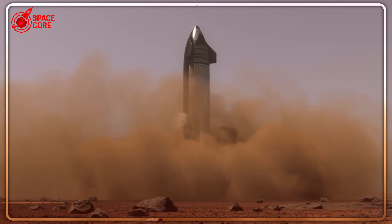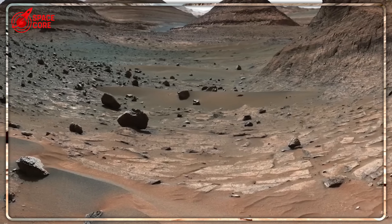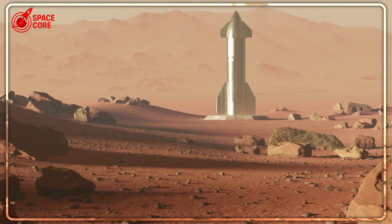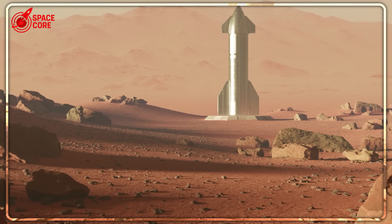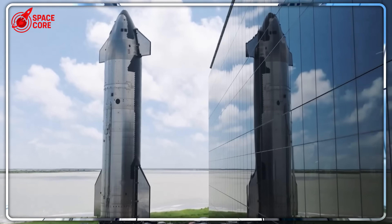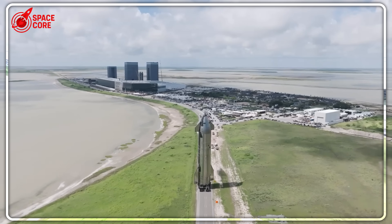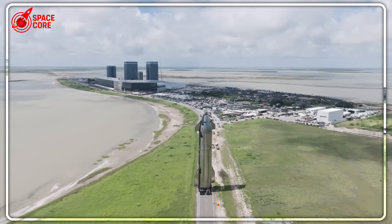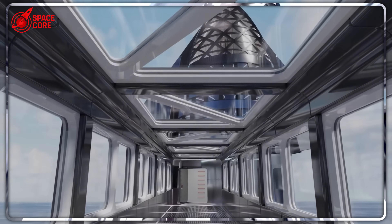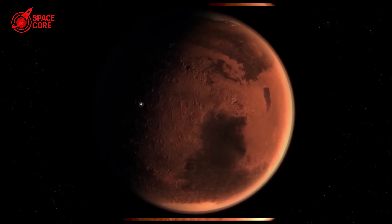We're not going to Mars to abandon humanity — we're going to strengthen it by creating new, highly inventive branches of civilization. The choice between revolutionary leaps and evolutionary steps may be a false dilemma. The smartest path forward probably requires both strategies, executed with careful coordination that turns science fiction into historical fact. The race to Mars isn't just about rockets and fuel production anymore. It's about choosing the approach that gives human civilization the best chance to become truly multi-planetary.